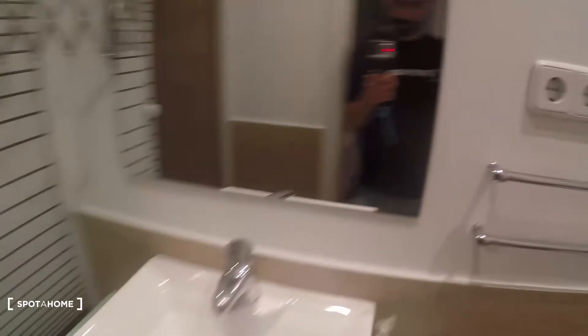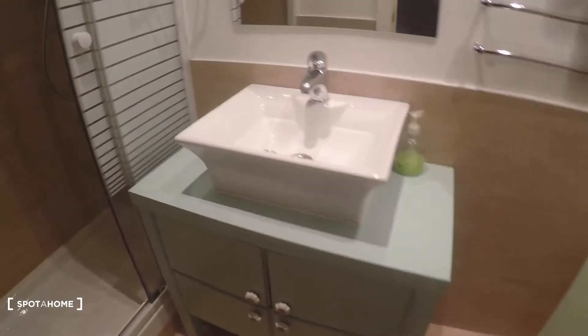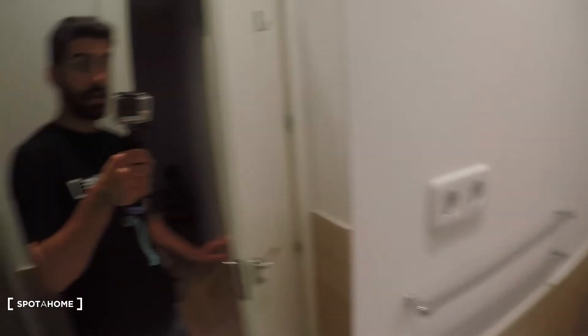This is the bathroom — I'll show you from here. There's a really nice sink in this cabinet right here, a mirror, a shower right there, and a toilet over there. I think that's it!